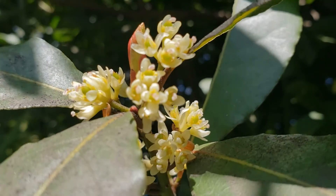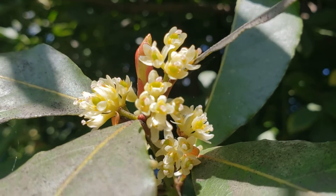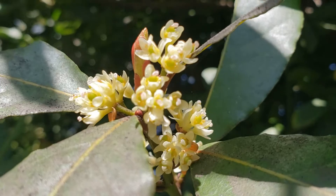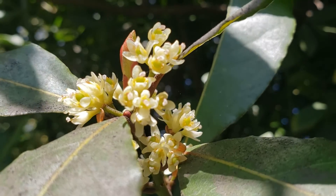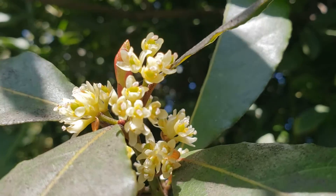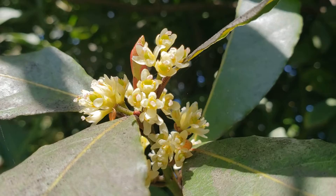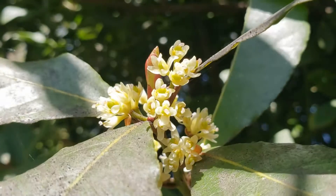Not so remarkable as sakuras, but also extremely attractive in the springtime and also a very important spice — not in Japanese cuisine though, but in European cuisines. It is one of the most commonly used spices in food. So this is how bay leaf is flowering.